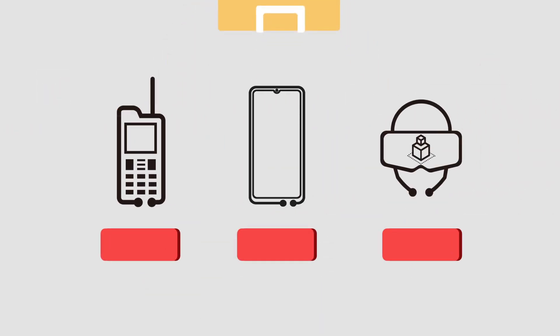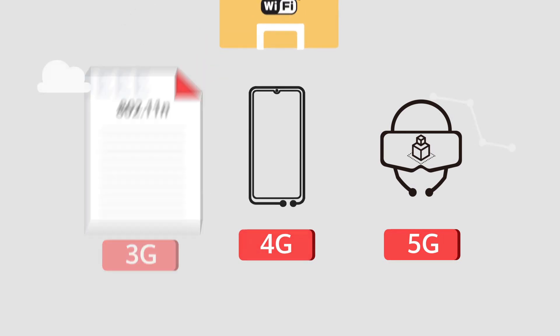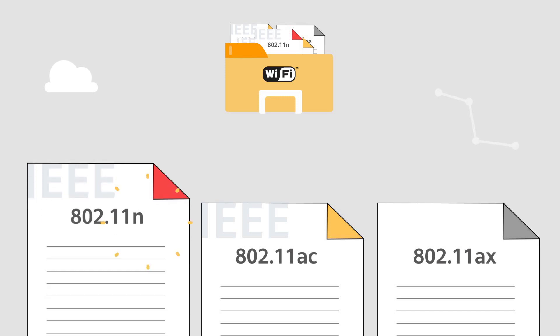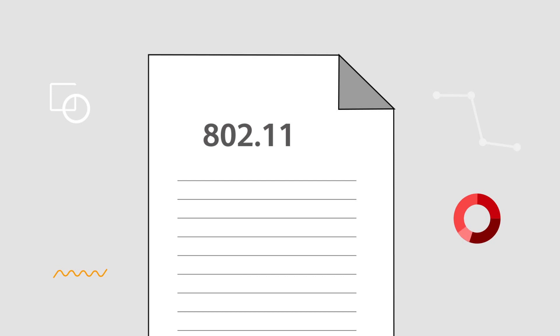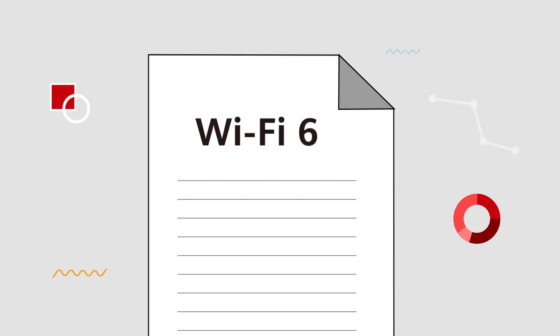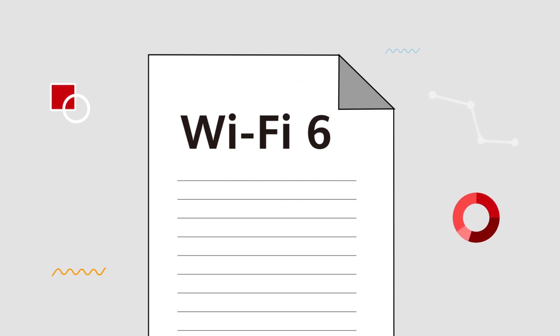In October 2018, the Wi-Fi Alliance decided to make the different standards easier to understand and remember. Similar to the different generations in mobile communications, 802.11 standards are now divided by generation. The latest one is Wi-Fi 6.